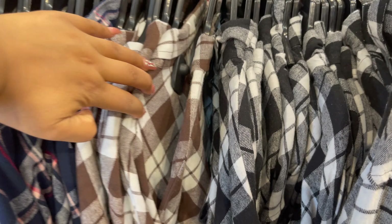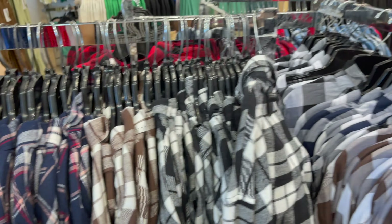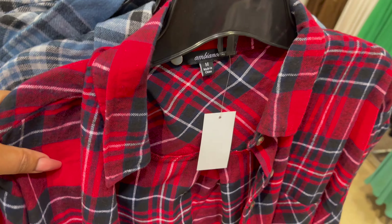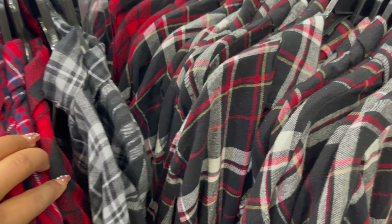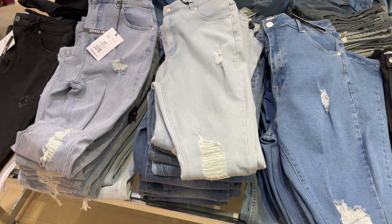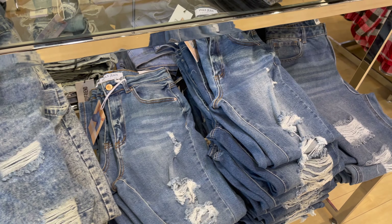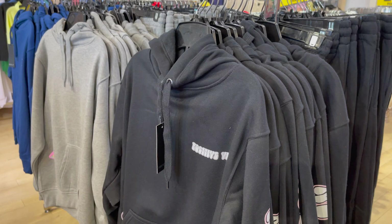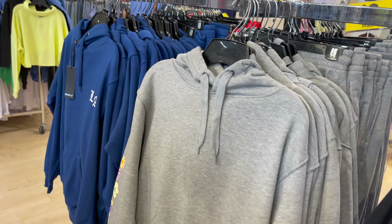In ke paas bohat saari styles hain, bohat saari colors hain. Jeans pe toh hamesha hi sale hoti hai aur unke paas bohat saari styles hain jo aapko 20 dollar mein mil jayenge — mom jean, 19 dollar white jean, sab tarah ki jeans hain aapko mil jayenge. Maine aapko saari share kari hai jo Siren mein sale hai, aap jaa kar dekh saktay ho.